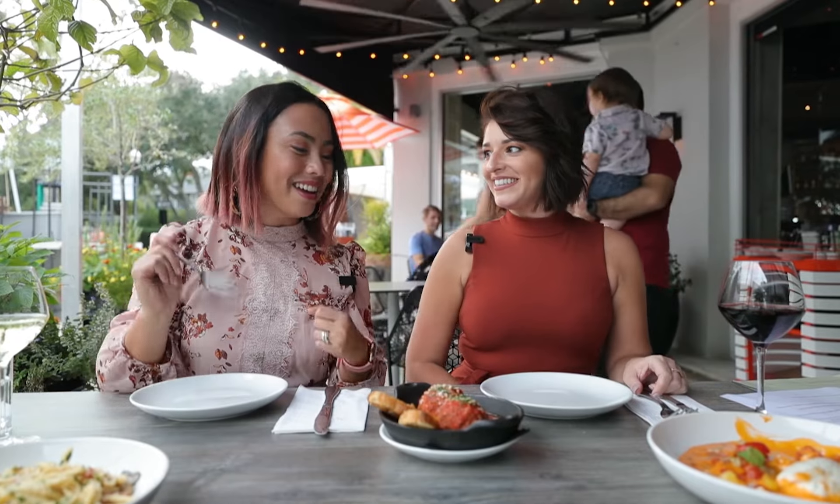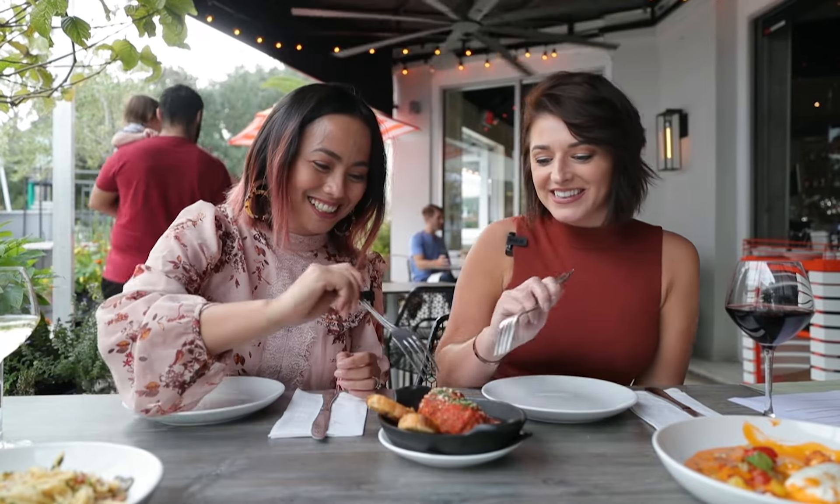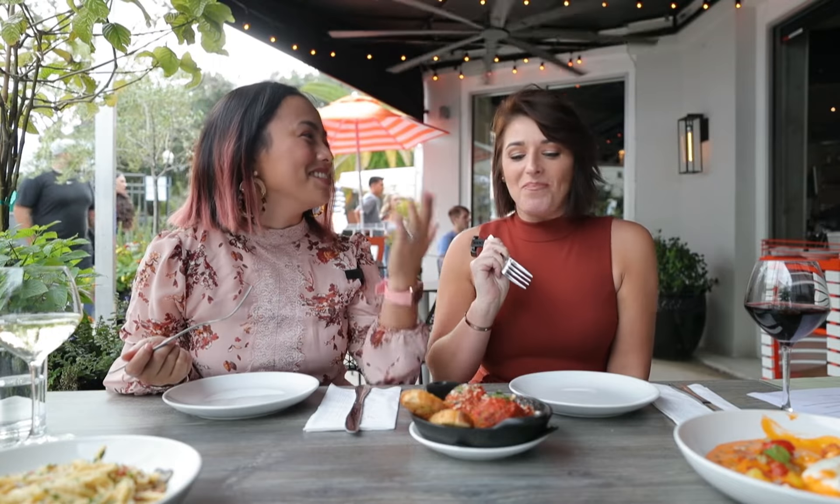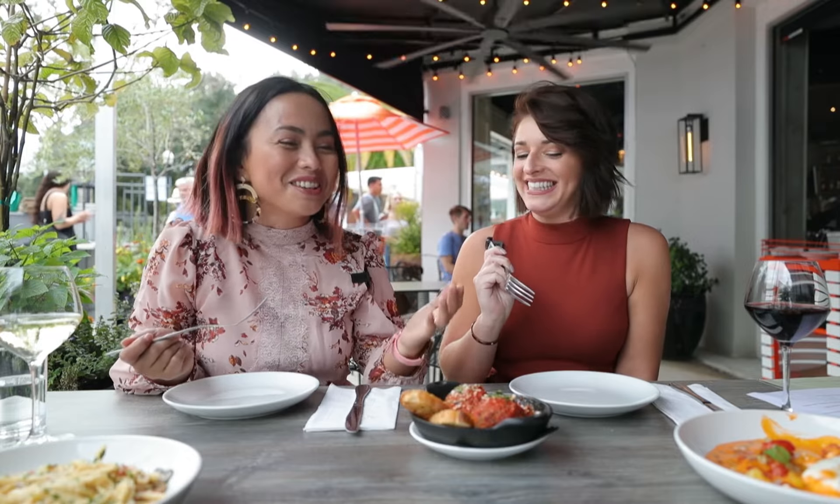Oh wow, these look so good. The tomato sauce — I can't wait. That one's hard. Oh my god, oh yeah! They weren't kidding when they said they were going to challenge your mom's weekend cooking. Somebody's mom's in trouble.